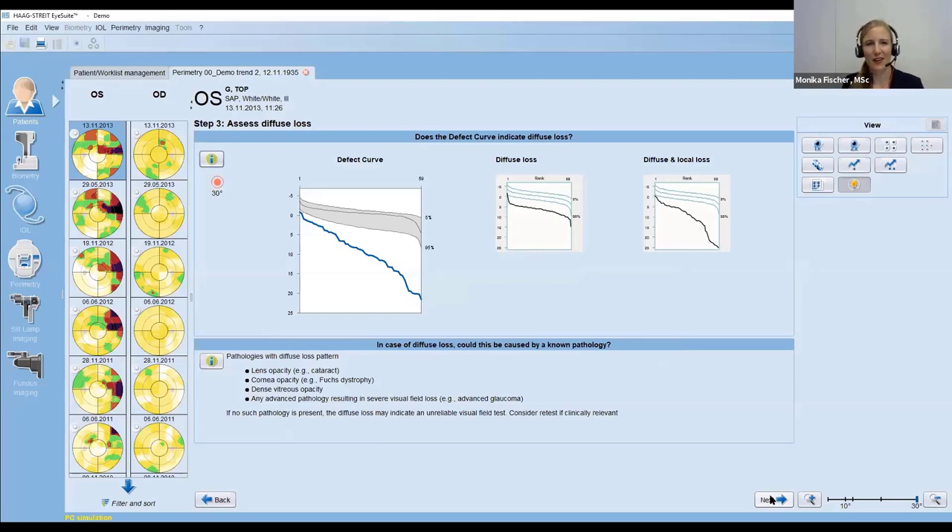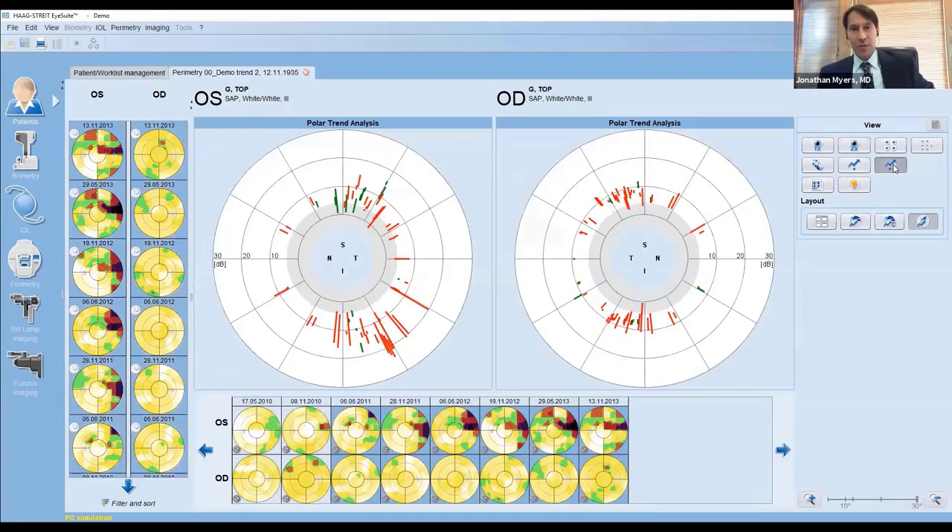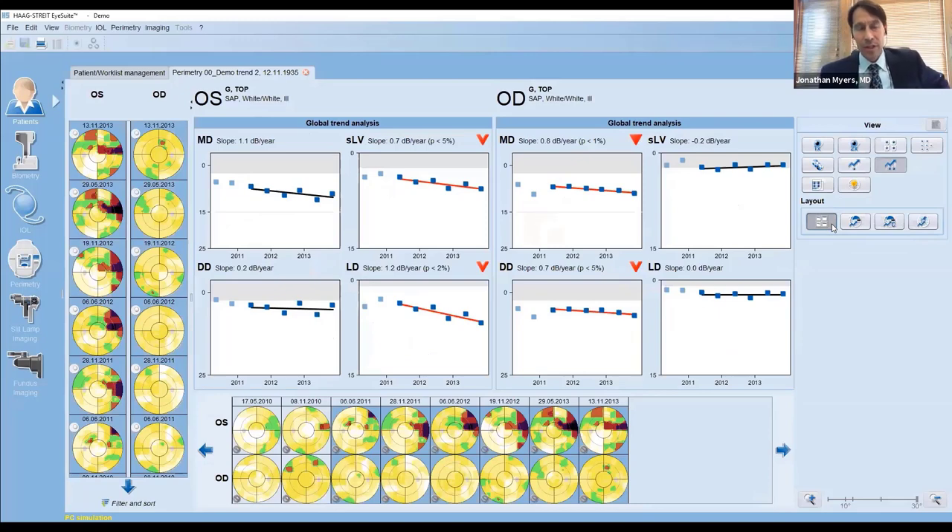Dr. Myers noted that the Octopus has worked excellently in a networked environment, with very few problems with either any instrument or with the iSuite database and networking across instruments over the last 10 years. The dependability has been remarkable. The Haag-Streit team has been a pleasure to work with — open to both needs and suggestions — and many features discussed over the years are now in this software.